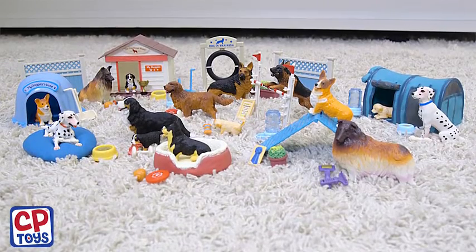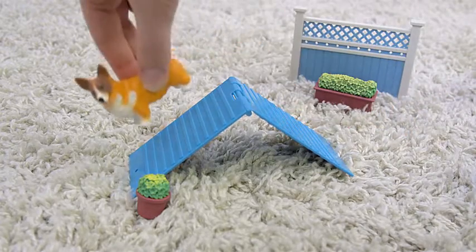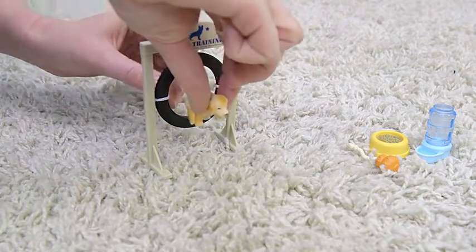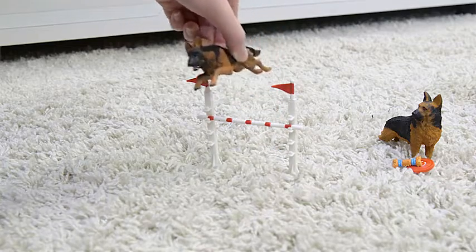Sit, stay, play with the Dog Academy playset. Your little dog lover will have a blast creating their very own Dog Training Academy with this set, which includes everything you need to train, exercise, board, groom, reward, and even clean up after your favorite dogs and puppies.